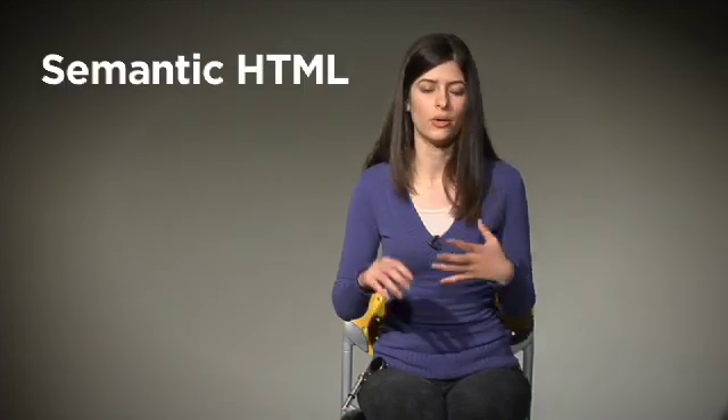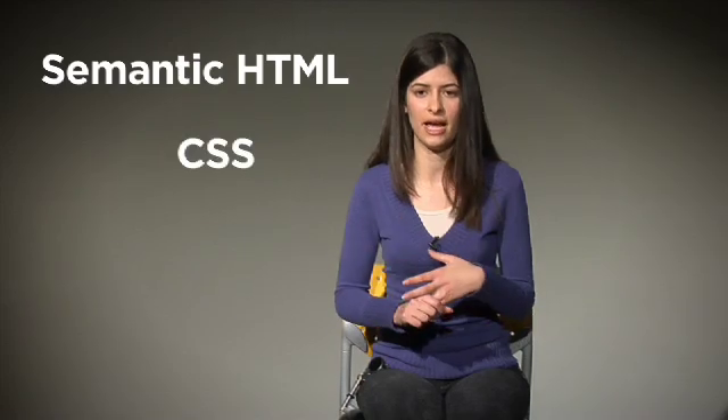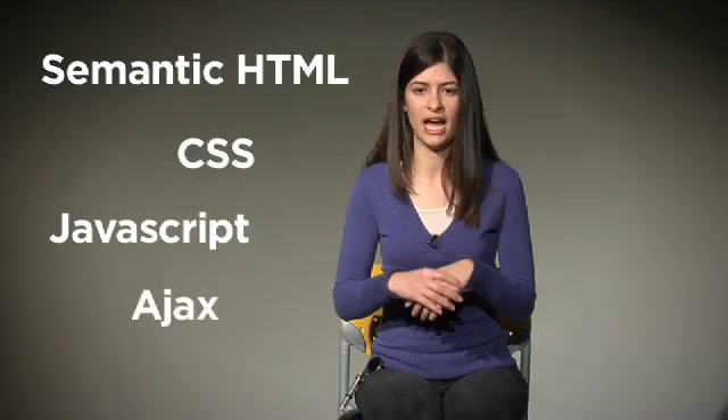As a front-end here at Yahoo you have a basic general set of core skills that you need to know going into the job, and that includes being able to write semantic HTML, cross-browser compliance CSS, JavaScript, Ajax, and a little bit of PHP or some working knowledge of a scripting language.